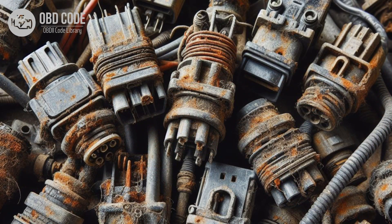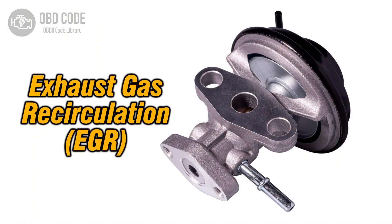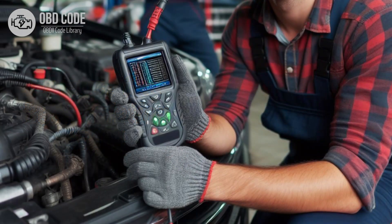4. Check for corrosion or poor electrical connections in the EGR throttle control circuit A and repair as needed. 5. Test the EGR valve for proper operation and replace it if it is malfunctioning. 6. Clear the trouble codes and perform a test drive to verify that the issue has been resolved.